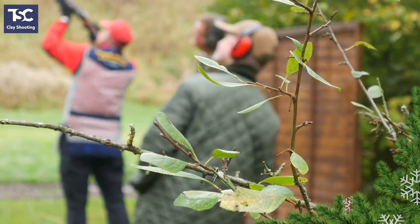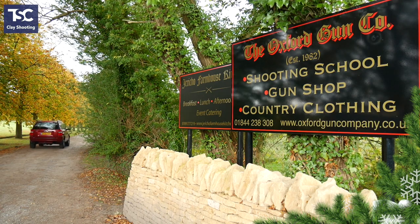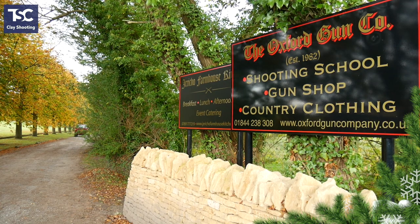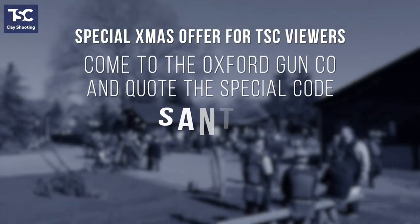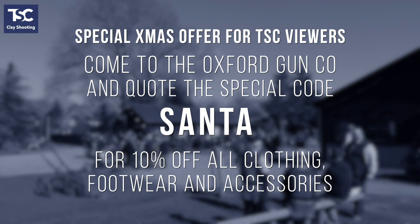Everything we've shown you here is available at the Oxford Gun Company. These are our top picks, but there's loads more clothing, guns and accessories to see in the shop. So why not drop in and take a look at the vast range in store, where you can get expert advice from the staff too. We're just a short hop from the M40 near Oxford, and we're open 9 to 5.30 every day except Sundays and Wednesdays. For directions, check out the website at OxfordGunCompany.co.uk.